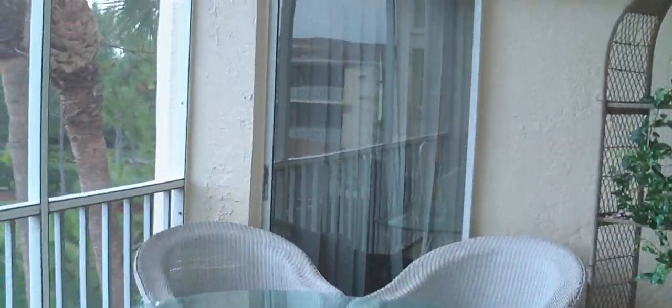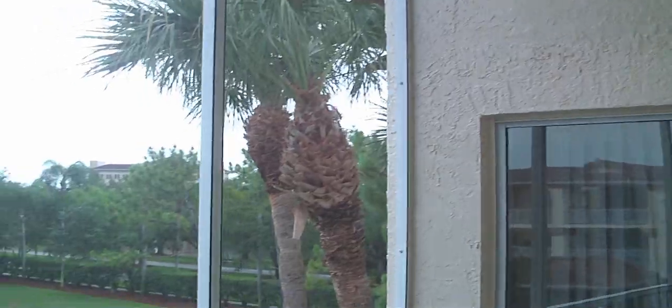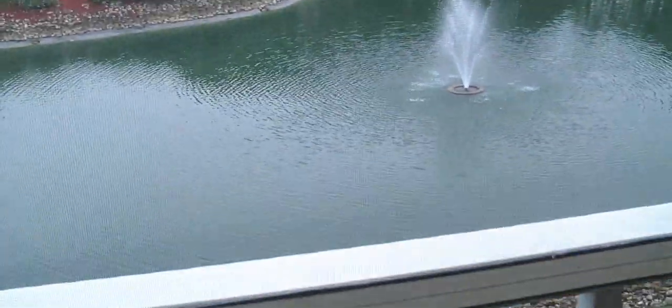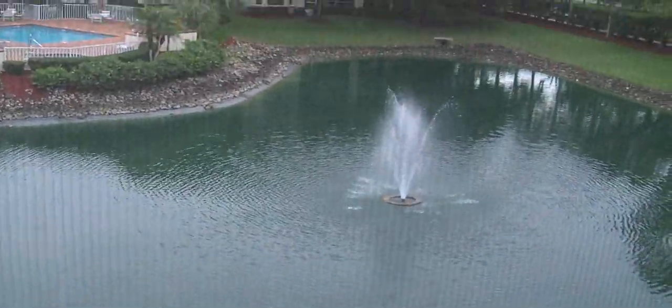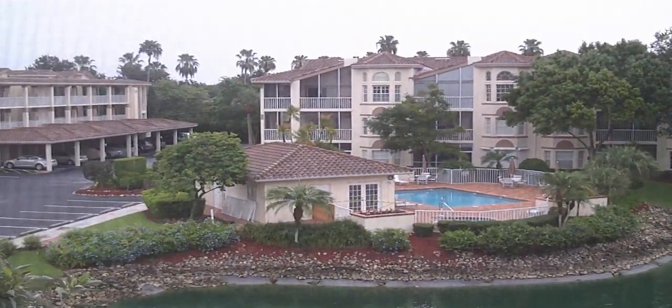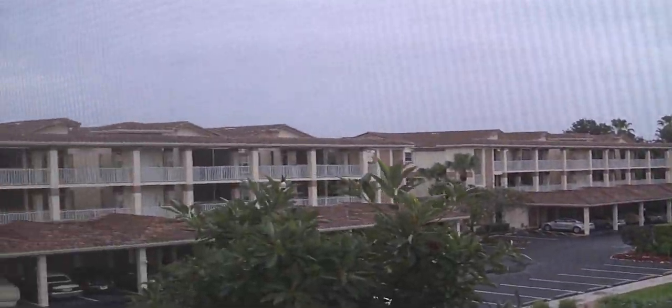The renter lives here right now. Let me show you the balcony. So very nice — you have the lanai up front, and you have a balcony on the other side with a view of the lake, and the fountain, and the pool in the community over here.